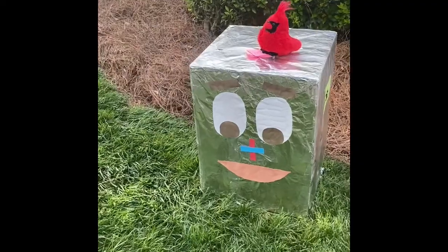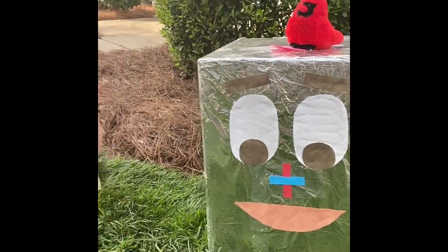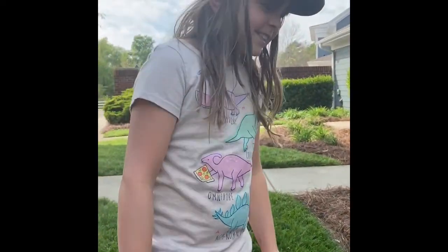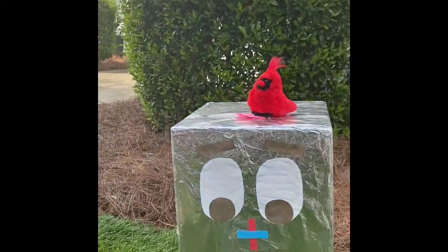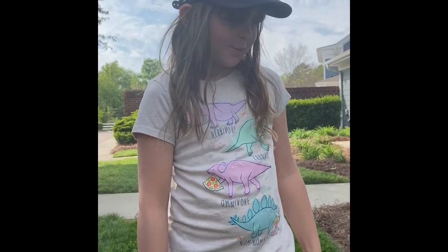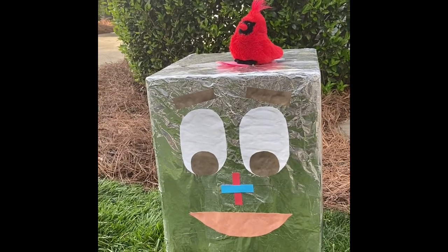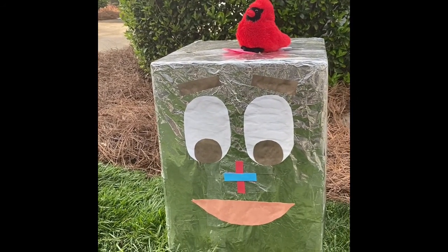All right, so here's Mac the Mighty Math Muncher and something is going on with his nose again. What is happening? It's like a plus and minus sign. Whoa, does that mean we're going to do both? Probably. We're really going to need to use our brains with this one because some are going to be addition and some are going to be subtraction.